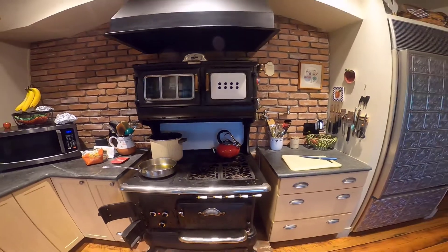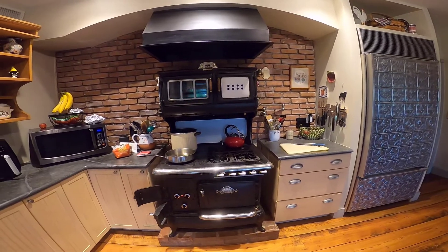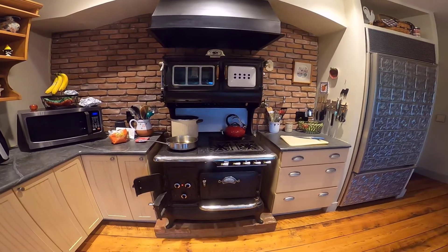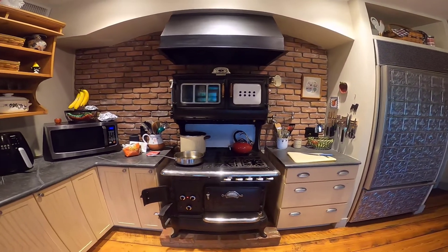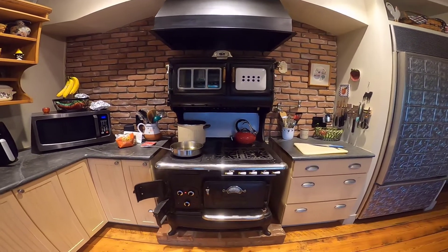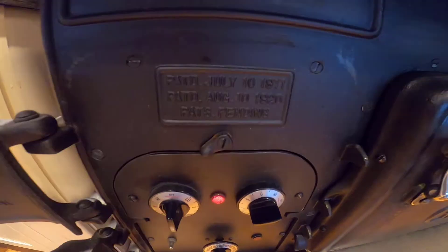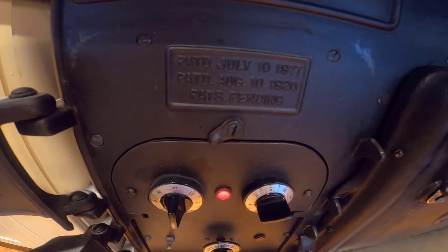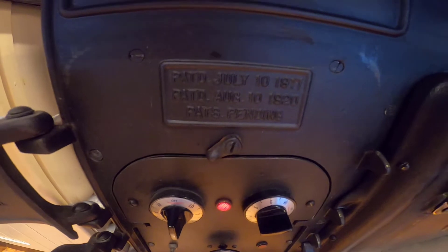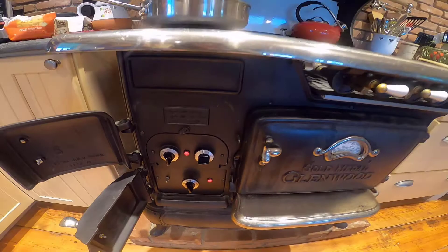I'll show you my stove. As I mentioned, this house was built in 2006 but is modeled as an old farmhouse. This stove is actually over 100 years old — it originally was a wood-burning stove. If I zoom in here, you can see the patent date: it says 1917 and 1920.